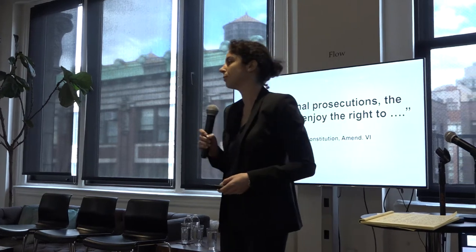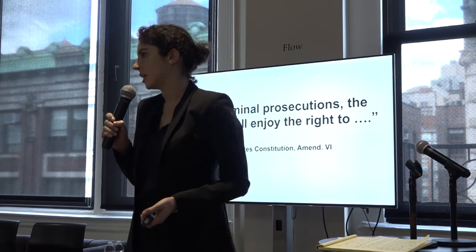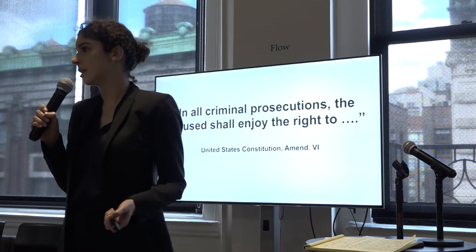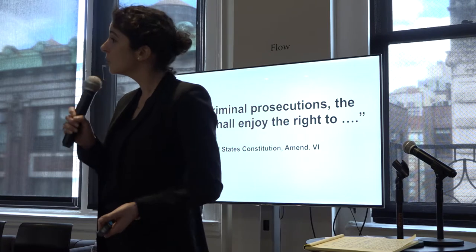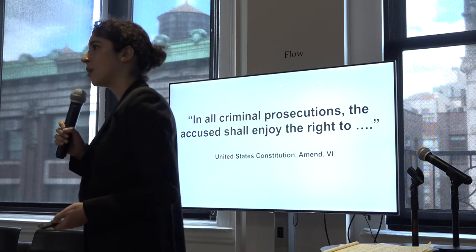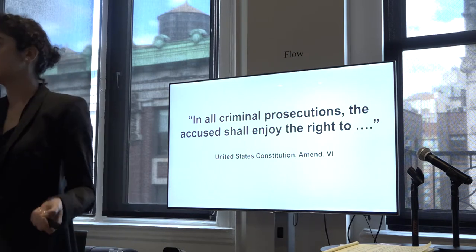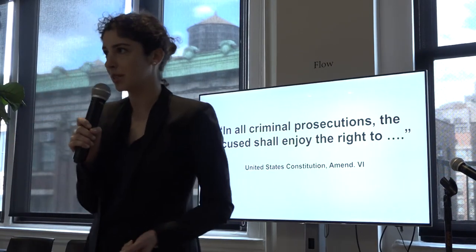Our legal system guarantees criminal defendants certain rights: a right to confront the evidence against them and to compel evidence in their favor; a right to present a defense — basically a right to tell their own story about the evidence, no matter how improbable it might seem to outsiders; and a right to do all of this in a public trial. Unfortunately, it doesn't always happen that way. Today the criminal justice system is becoming automated at every stage — from policing and investigations, to bail, evidence, sentencing, and parole. Computer systems guide outcomes.